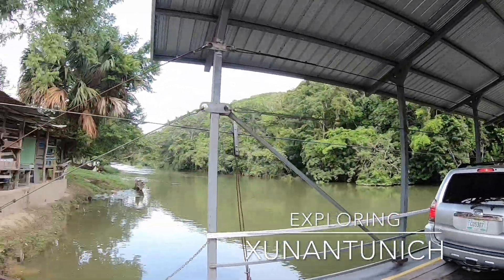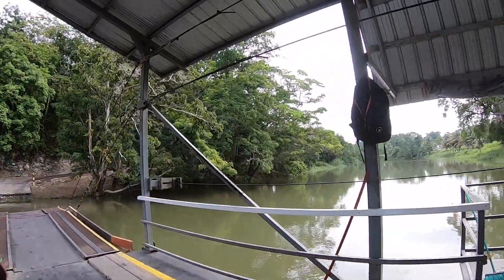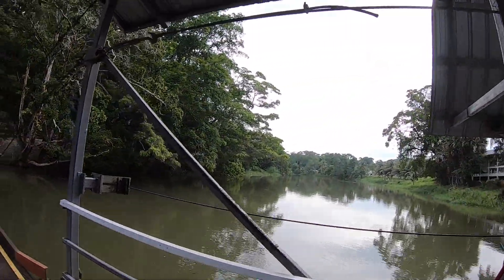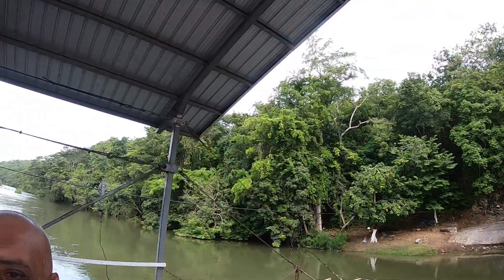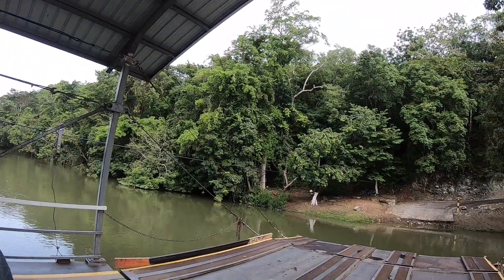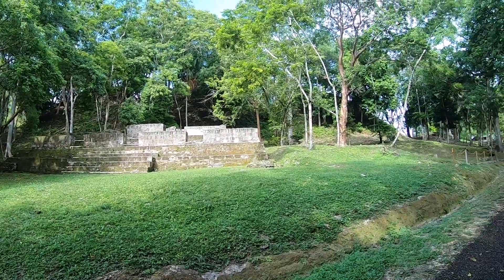Xunantunich is one of Belize's most accessible Mayan ruins. Getting there is only a short trip from nearby San Ignacio, followed by a ride across the Mopan River on a hand-cranked ferry. From there, it's up the hill to Xunantunich.